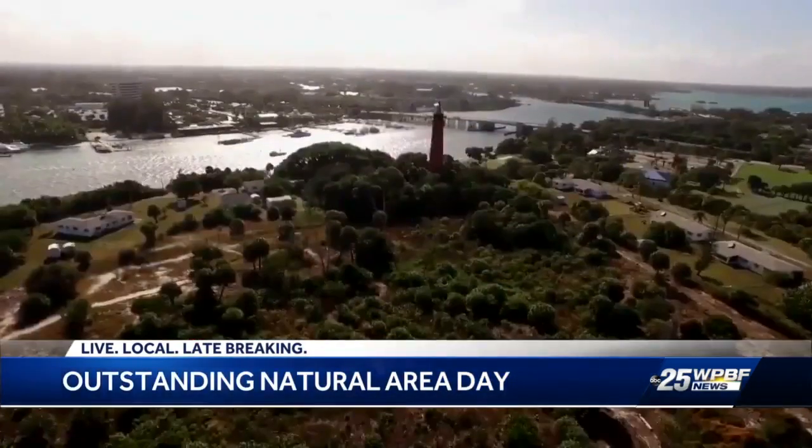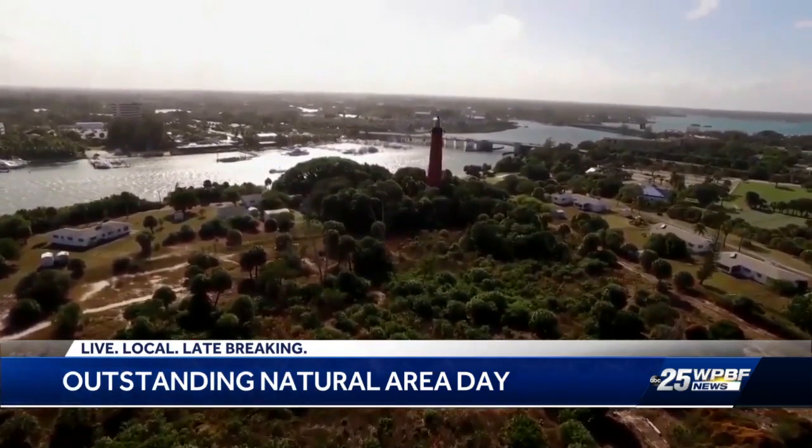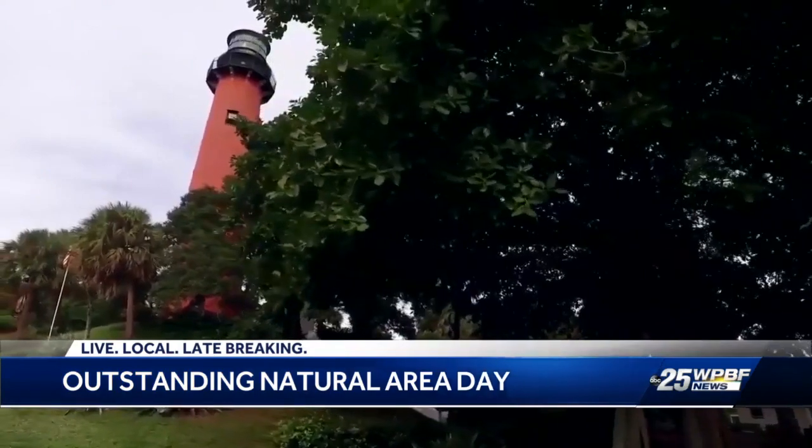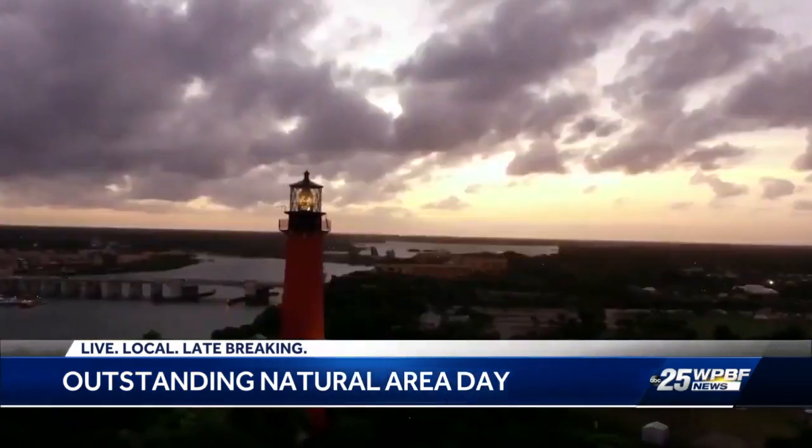It's the perfect Mother's Day weekend trip getaway right in our own very backyard. And if you have kids, they have activities for them too. If you come to Outstanding Natural Area Day at the Jupiter Inlet Lighthouse and Museum, you'll get to explore nature and history all at once.